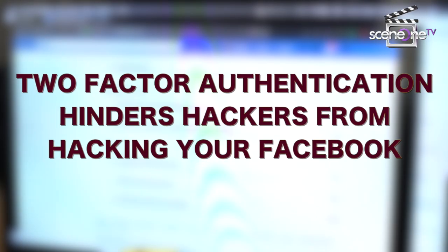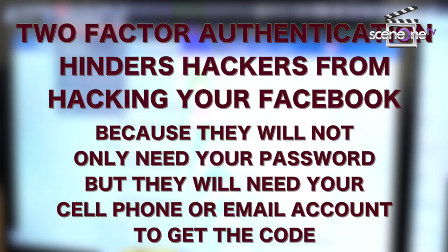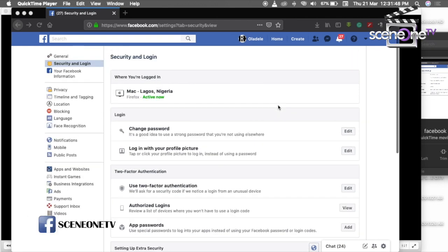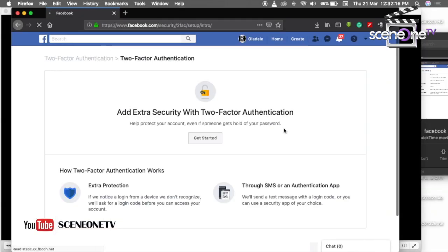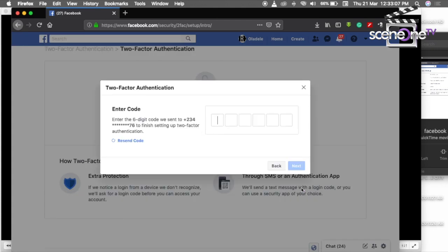Number 3: Two-factor authentication. This hinders hackers from hacking your Facebook because they will not only need your password but will also need your cell phone or email account to get the code. To set up two-factor authentication, go back to Settings, then Security and Login, then scroll down to Two-Factor Authentication. Click Edit, click Get Started, click Next. The cell phone authentication option is way easier — enter your number and you are done.